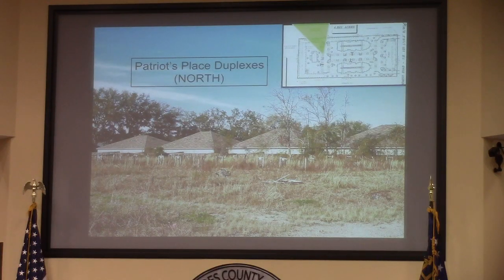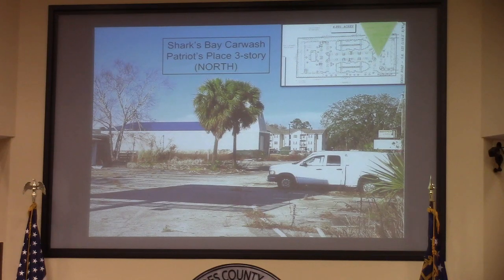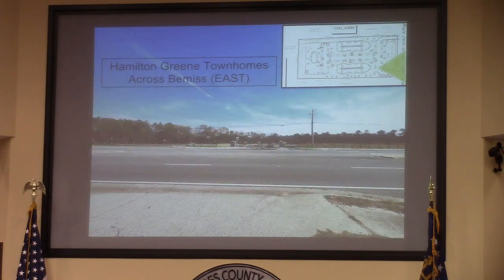These are the duplexes to the north, along with the duplexes and the apartments. You see the car wash and the apartments there, and Hamilton Green townhomes to the east.